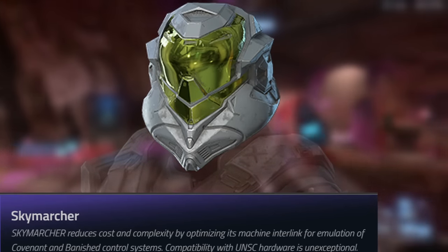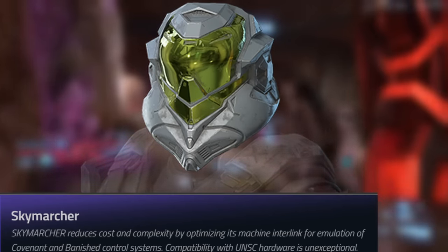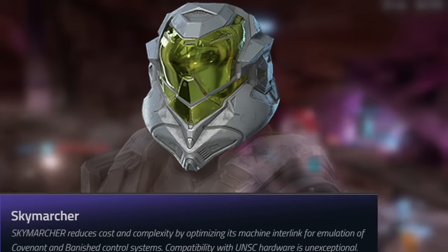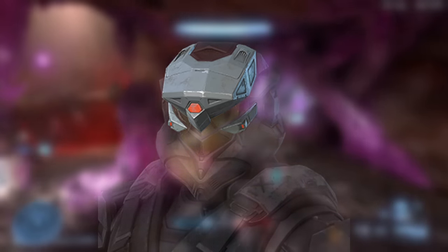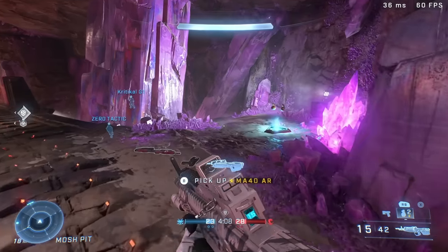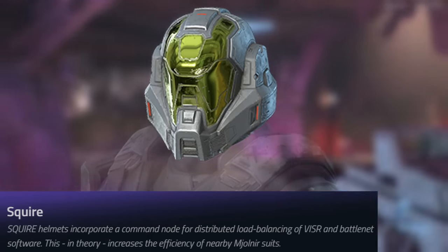Sky Marcher — I can't say much about it other than it's like one of those open visor helmets. It does have a helmet attachment, and this is how it looks. Definitely interesting. That is the Sky Marcher helmet.